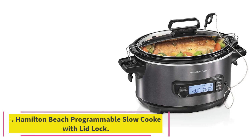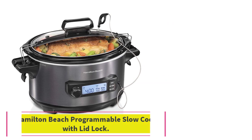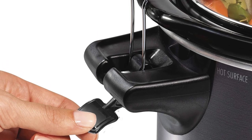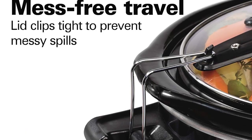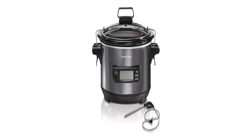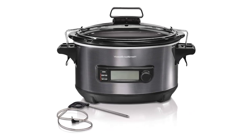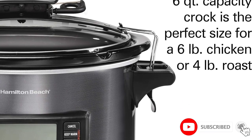At Number 2: the Hamilton Beach Programmable Slow Cooker with Lid Lock. The Hamilton Beach Temp Tracker performed neck-and-neck with our top pick, so it was a no-brainer to make this option our runner-up. Its most remarkable feature is its temperature probe, which is integrated into the design of the lid. We love how it makes the internal temperature of the food easily accessible, which is particularly convenient when cooking larger proteins.